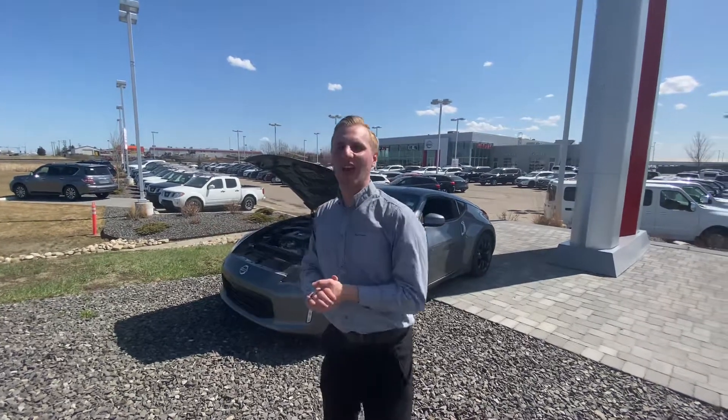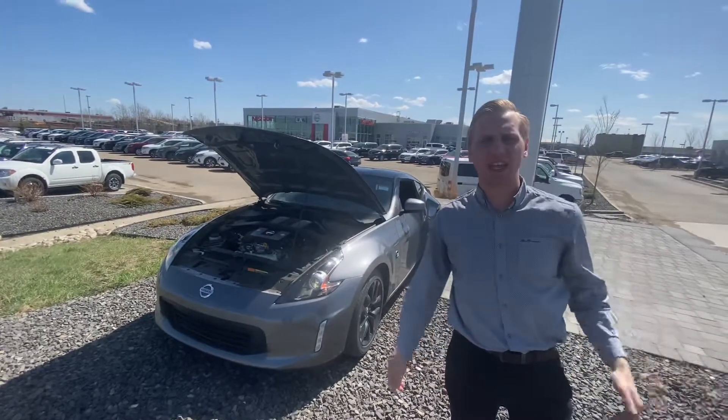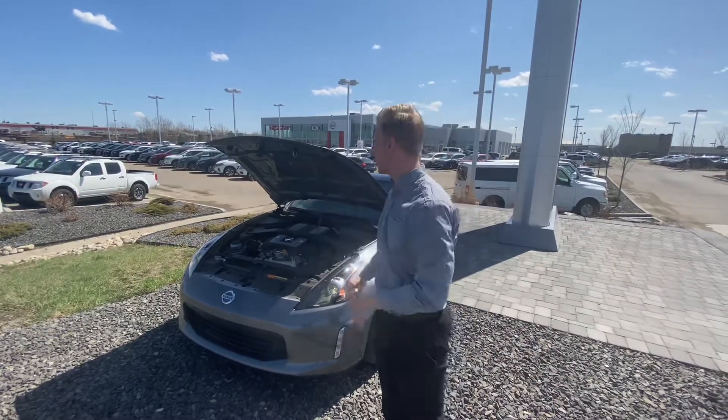Hey SK, it's Brendan down here at LA Nissan. I just wanted to step in front of the camera, introduce myself, as well as show you that beautiful 370Z. I know you're speaking to my manager Dave on the phone, working out a deal on this vehicle, so of course I'm going to show you through the features and what it's all got.